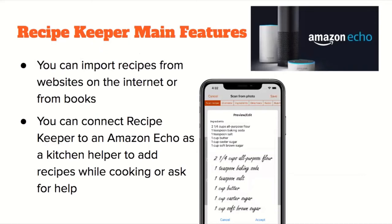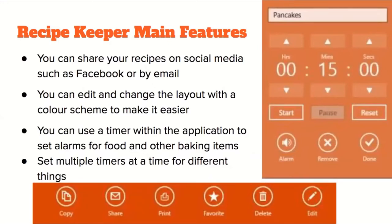Not only can you enter your own recipes, but you can also import recipes from websites or books. You can also connect Recipe Keeper to Amazon Echo as a kitchen helper, so it can assist while you're cooking. You can share recipes on social media like Facebook or by email, edit the layout with a color scheme, enable dark mode for brightness, and set multiple timers for different cooking tasks.